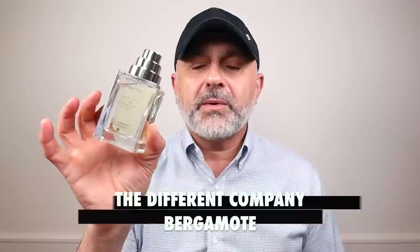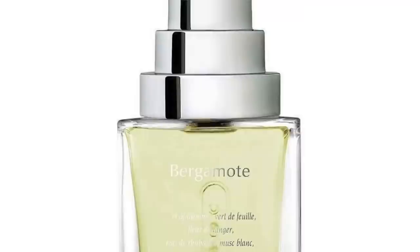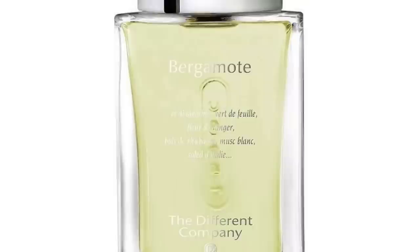Next, going to the house of The Different Company: this is Bergamote. I believe The Different Company was started by Jean-Claude Elena's daughter — I believe Céline Elena is part of this brand. Bergamote is a very fresh bergamot fragrance launched in 2003. If you like bergamot, you've got to check this one out. It's an overdose of bergamot with zing from ginger, plus orange blossom, green notes, musk, and rhubarb. A bit fruity, definitely spicy, fresh and musky. This is Bergamote from The Different Company, launched in 2003.